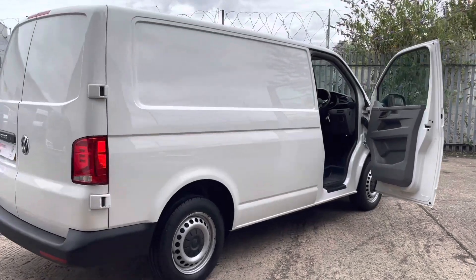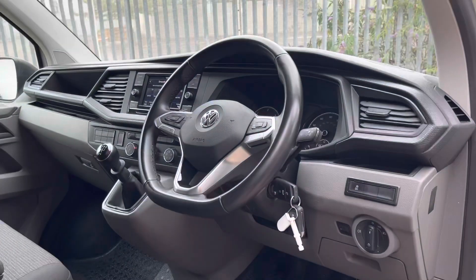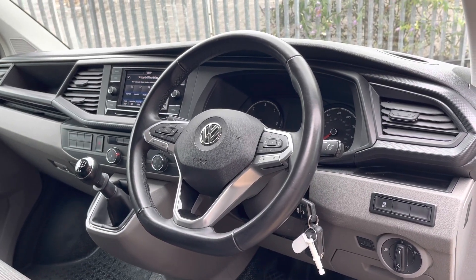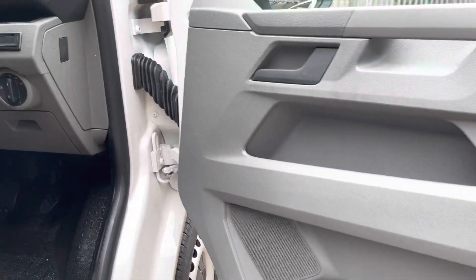This Transporter is painted in candy white, which is a very popular colour. Now for a quick look inside the interior cab. The interior is fitted with a chunky feel leather-wrapped steering wheel with multifunctional switches. Moving across to the door, you will notice some handy storage places.